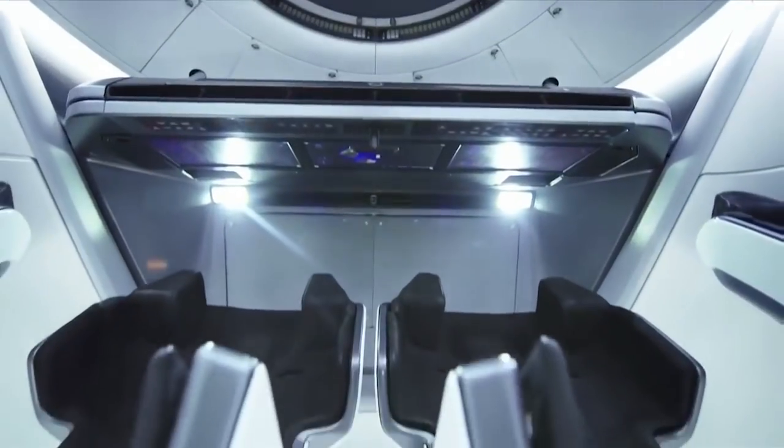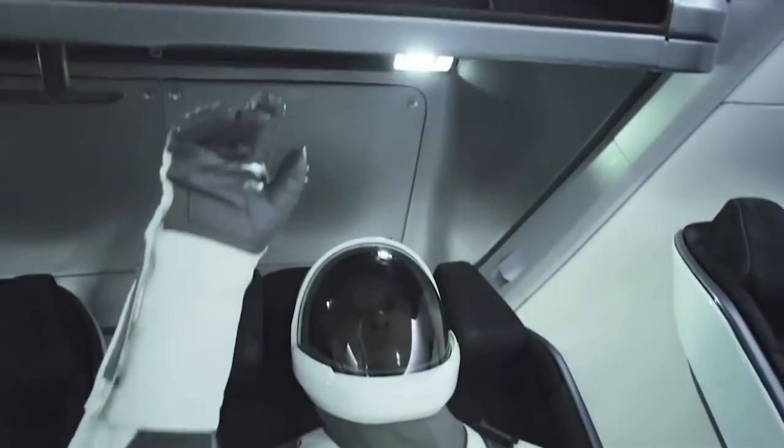This is the interior of the Dragon 2 spacecraft. We'll be using it to carry people up to the spacecraft.